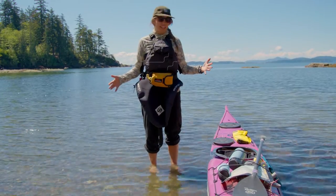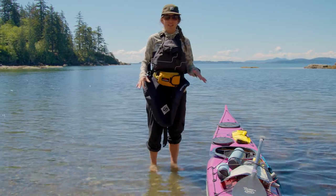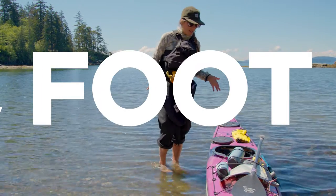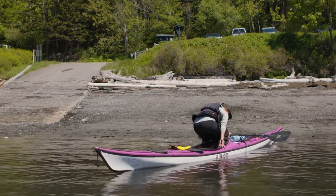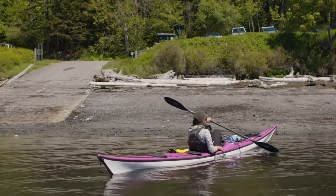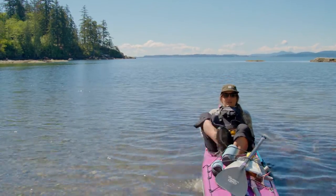So this is how I get in my kayak. I use a super technical method called the foot-butt-foot. First, I put my foot in, then I keep my weight nice and low, put my butt down, and then swing my other foot in.